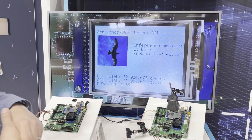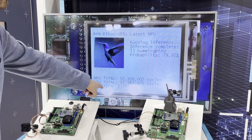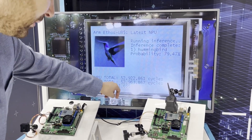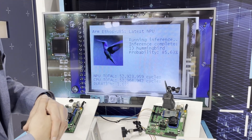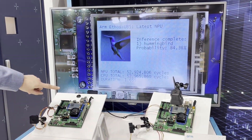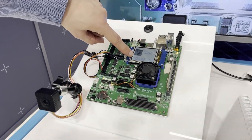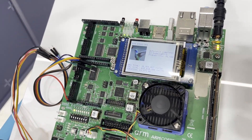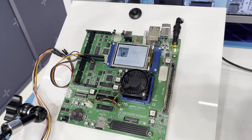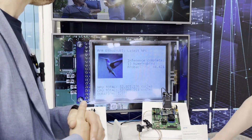While this demo isn't running in real time, you can see the inference duration in milliseconds. It's 1.6 milliseconds on the current Ethos U85 generation. On the previous Ethos U55 generation, the same inference was taking around 13 milliseconds. So moving from the U55 to the U85, there's a 10x improvement in performance.